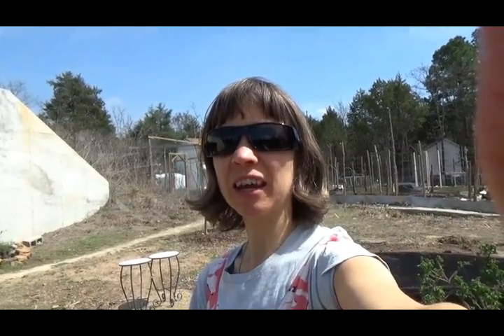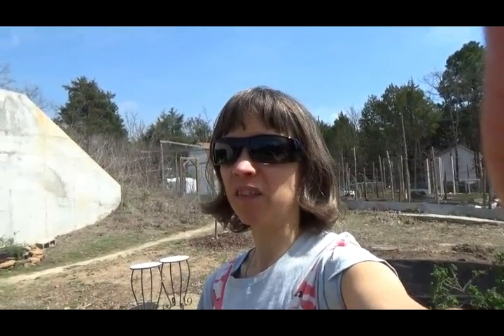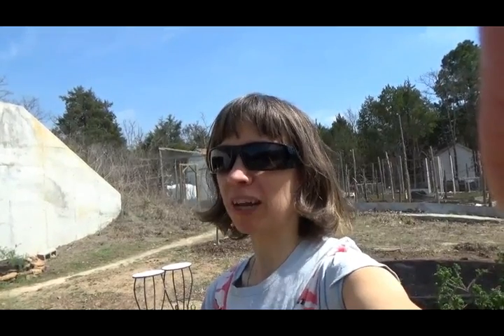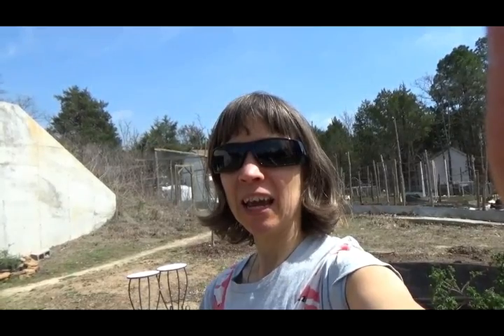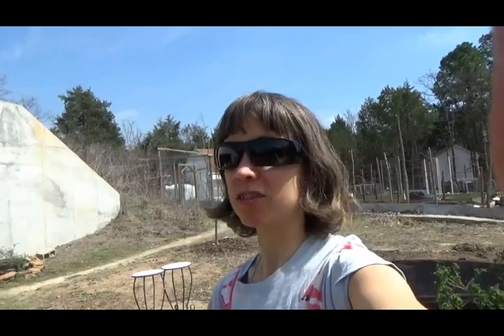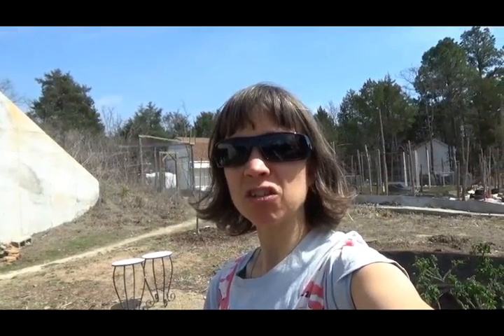Hey, it's Emily here with you. I hope you're having a truly blessed day. Today is Saturday, March 24th, 2018, a very nice warm day around 80 degrees. With this video, I'm going to begin a weekly garden progress series. Every week I plan to put up a video that shows you how things are going and growing. So let's get started.